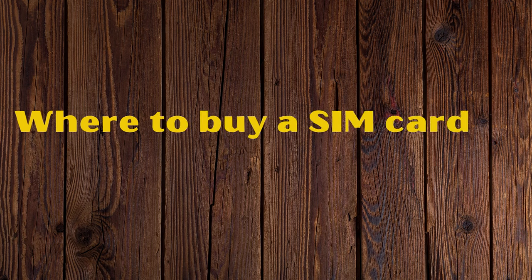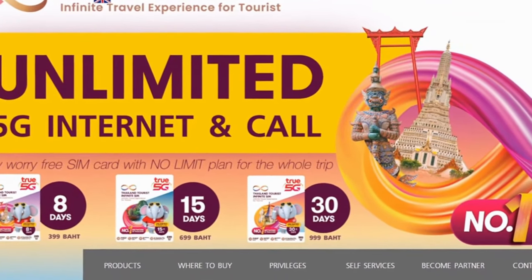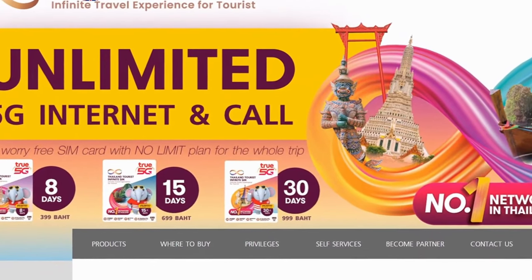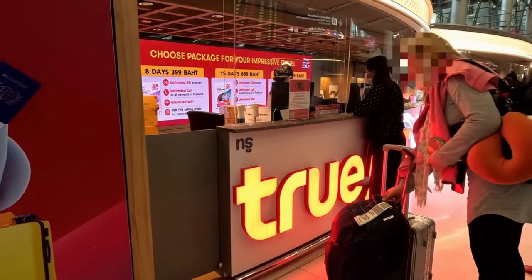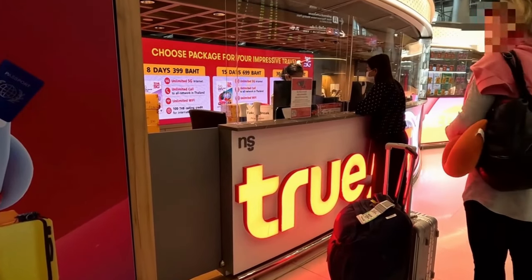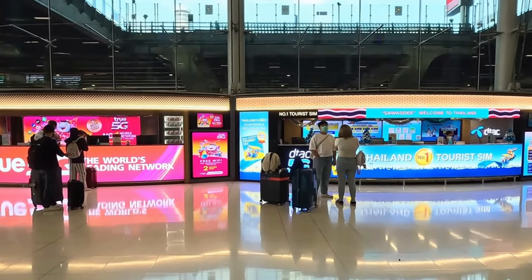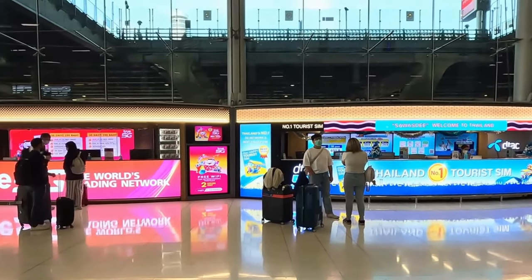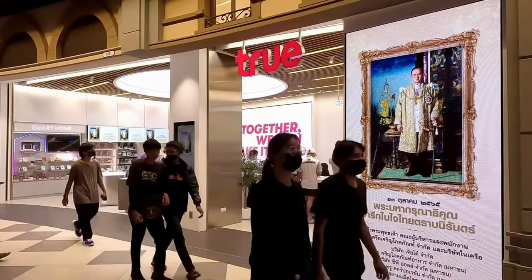Once you are through customs you will enter the bustling arrivals area. If you need a SIM card, you will see booths from the three networks: TRUE, AIS, and DTAC. It doesn't matter which SIM you buy — all have 4G coverage and tourist SIM packages with data, local calls, and cheap international calls. These can be topped up at virtually any minimart in Thailand. Prices start from around 299 baht for a one-week package.